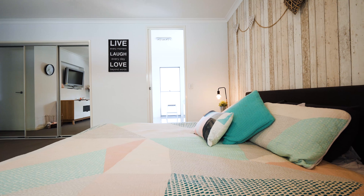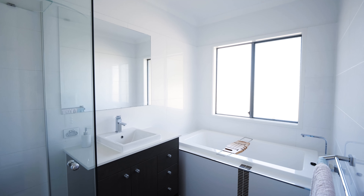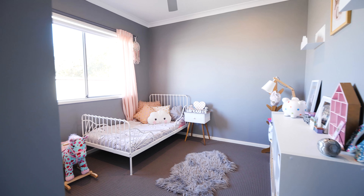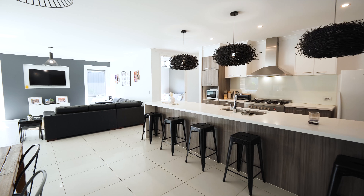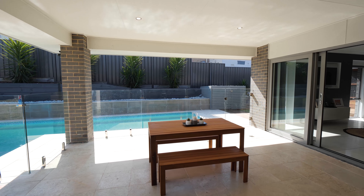The home features four bedrooms, a great bonus toy room, two bathrooms, a theatre room, study area and kids retreat. The kitchen, lounge and dining areas are open plan and look over the impressive beautiful in-ground pool and the al fresco area.